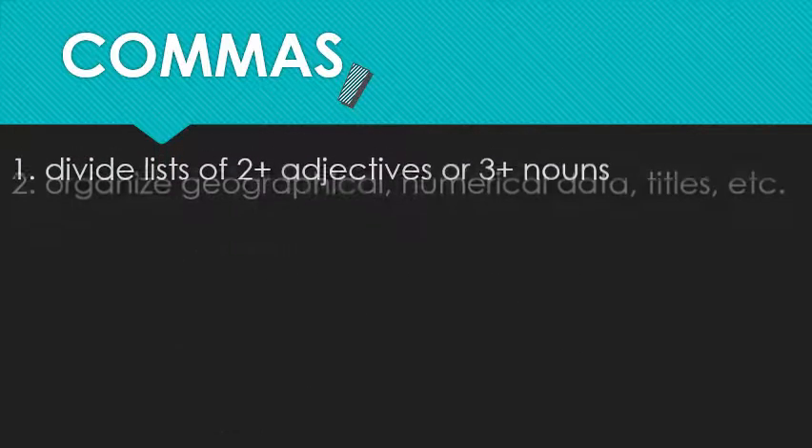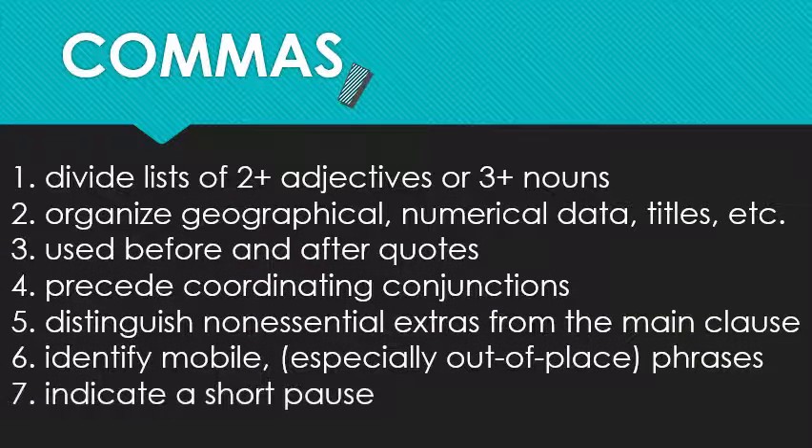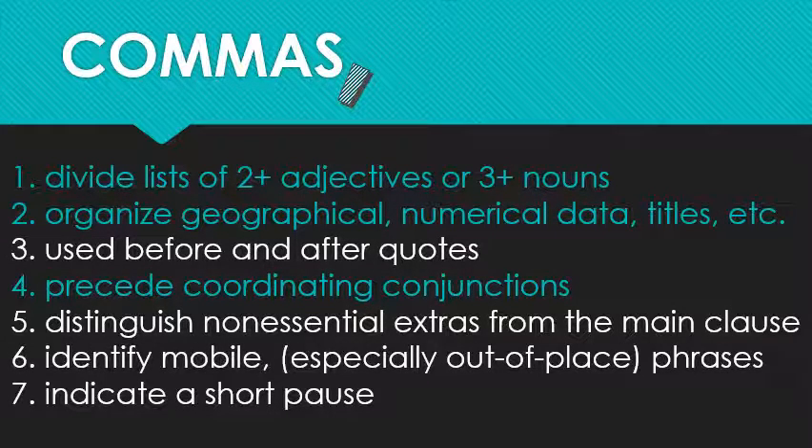The next list is much more comprehensive — these are the kinds of rules that make your college professors happy. Today we're just going to focus on numbers one, two, and four.